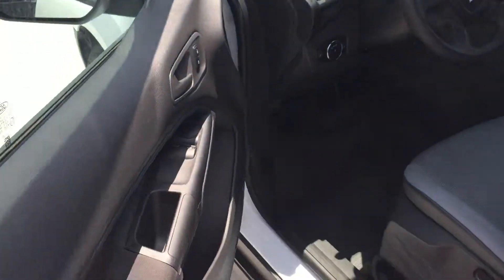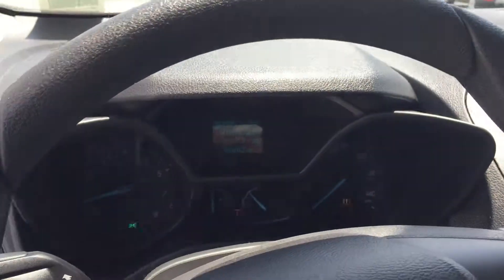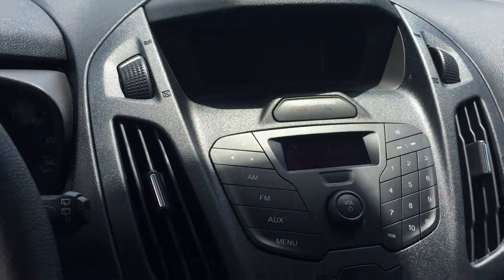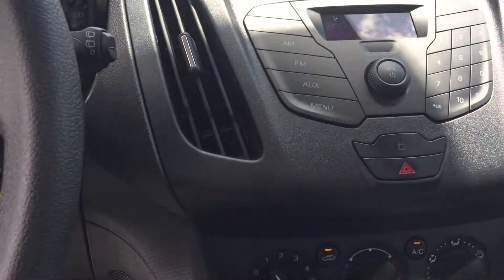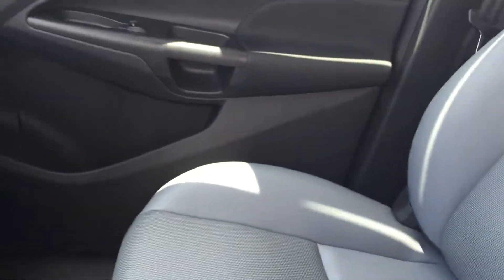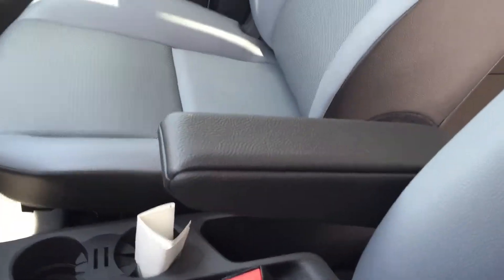Inside we do have power door locks and power windows. And it's a basic view of the dashboard. Your other items over here — Bluetooth. And the room here — this does come with cloth seats and an armrest on the chair for the driver.